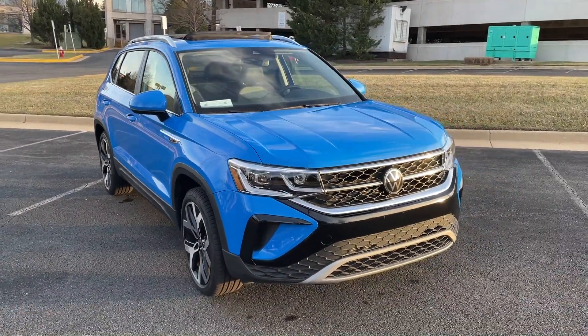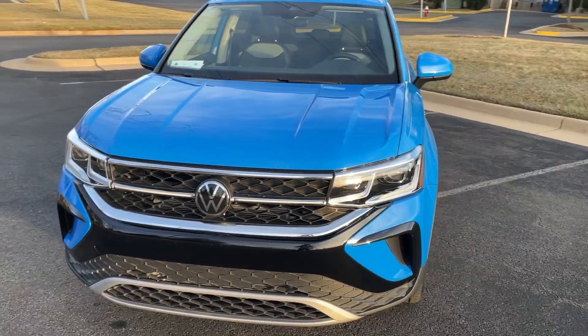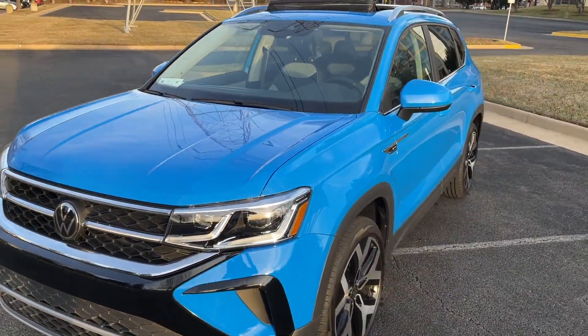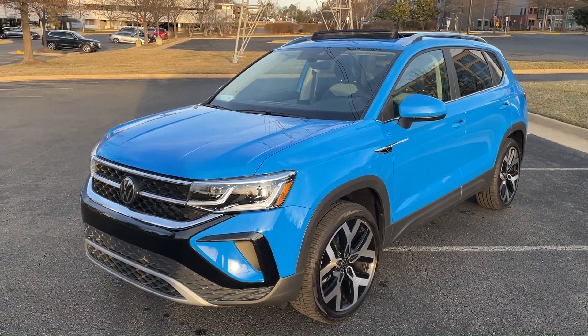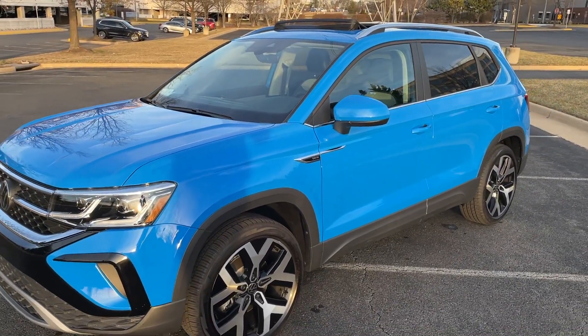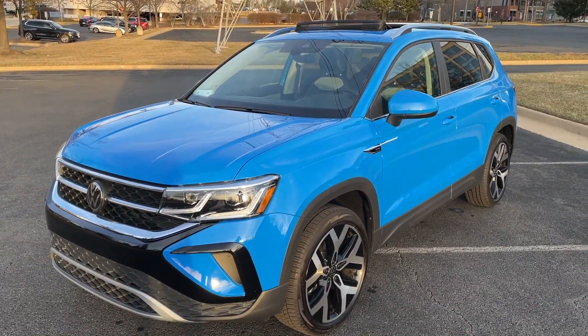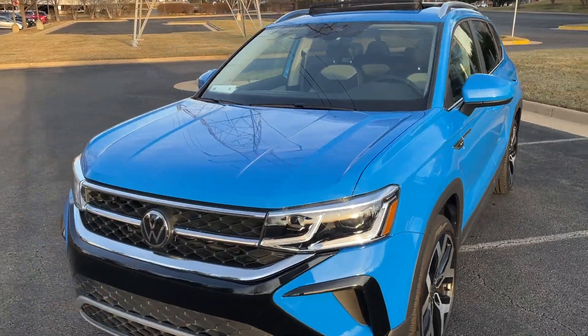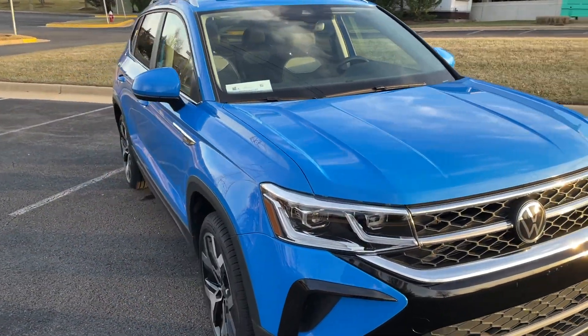Hey everyone, this is Garrison, and let's take a brief look at the 2023 Volkswagen Taos SEL in the beautiful cornflower blue with the two-tone leatherette interior. A quick reminder: all views and opinions shared are my own and not reflective of any company affiliation. This is actually going to be my first loaner vehicle with Volkswagen Group of America while I take delivery of my new personal vehicle tomorrow.